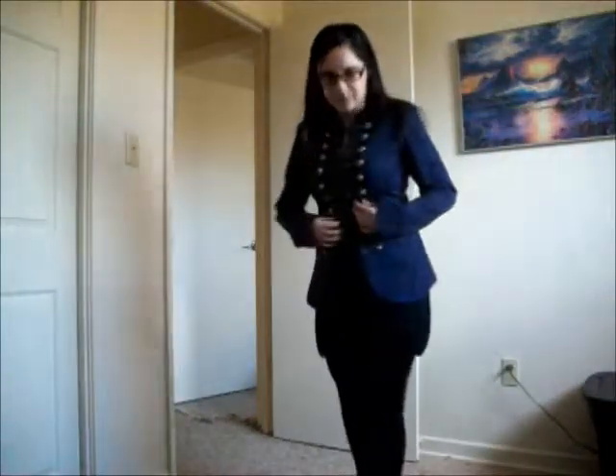So obviously the main focus of this outfit is the jacket. It's like a navy blue military jacket, and I went black with everything else just to keep the jacket as the focus.